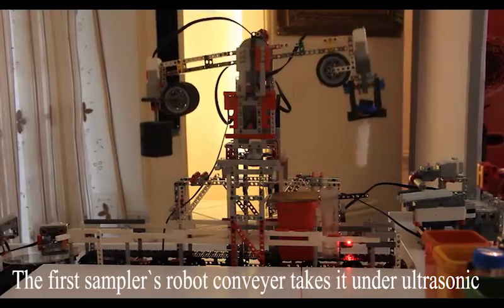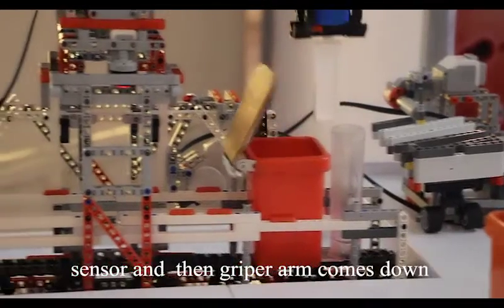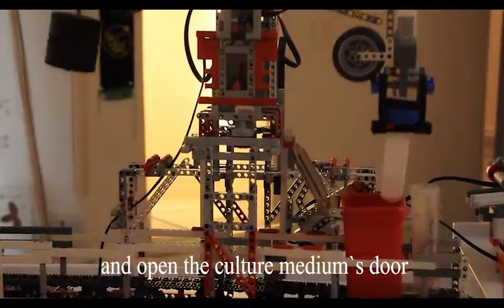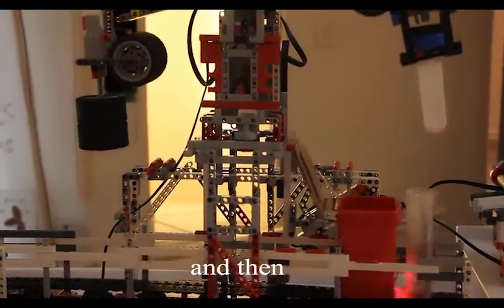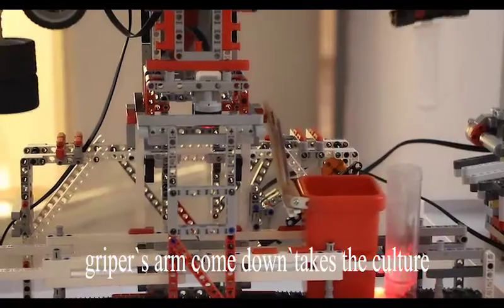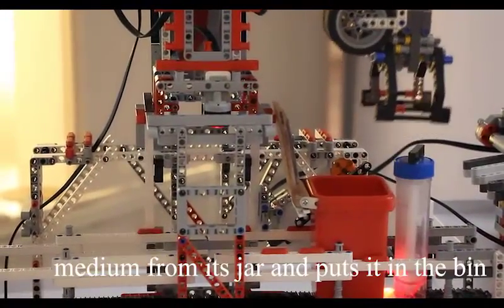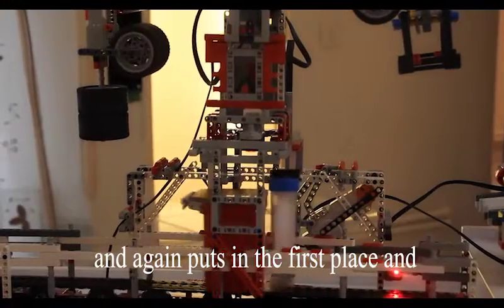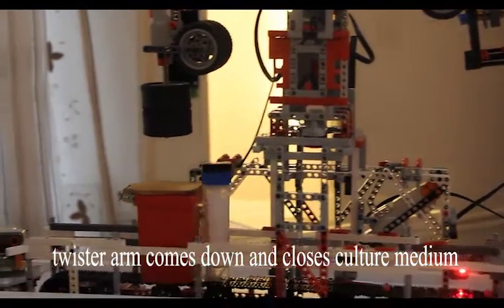The first sampler conveyor robot takes the bin under the ultrasonic sensor, then the gripper arm comes down and opens the culture medium's door. The gripper arm then takes the culture medium from its place and puts it in the bin. It waits for a few seconds and again puts it back in the first place.